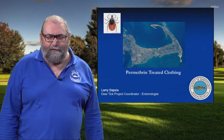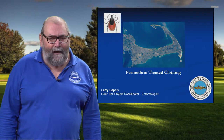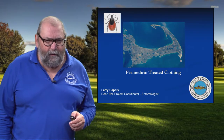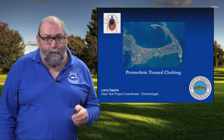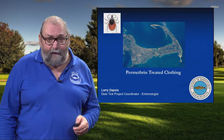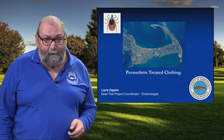Hi, I'm Larry Dapsis. I'm the entomologist with Cape Cod Cooperative Extension. And in this segment, we're going to talk about the use of permethrin-treated clothing and footwear as one of the most highly effective tactics that you can do to protect yourself from tick bites and prevent tick-borne illnesses.